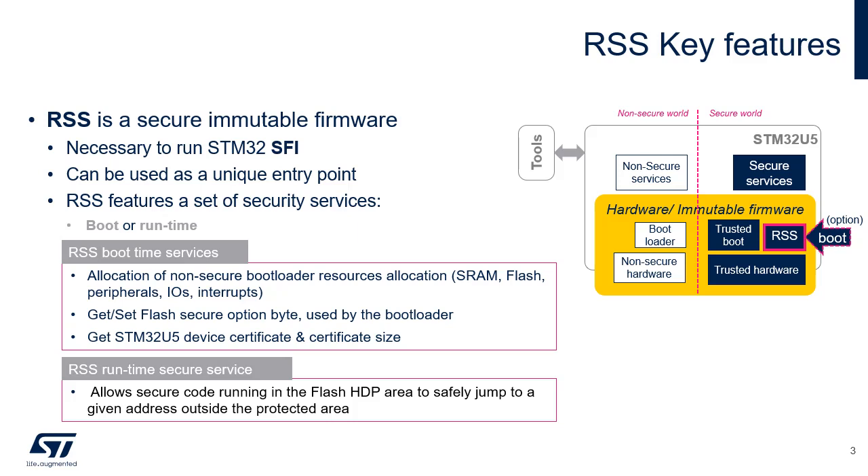Boot time services of the RSS include non-secure bootloader resource allocation — SRAM, flash, peripherals, IOs, interrupts — functions to get or set flash secure option bytes used by the bootloader, and functions to get the STM32U5 device certificate and its size, also used by the bootloader. RSS also provides services for both secure and non-secure running firmwares. One of those secure services allows secure firmware running in the flash HDP area to safely jump to a given address outside the protected area. All of these services are detailed in the next three slides.